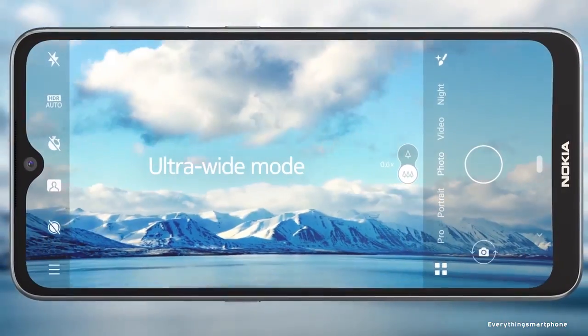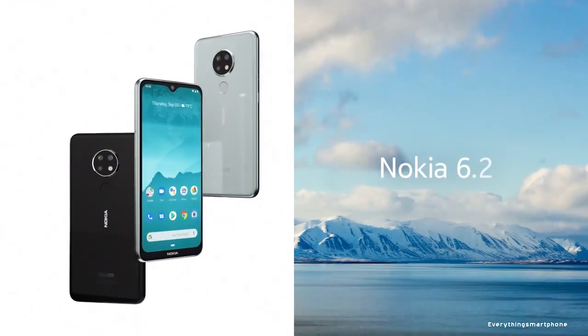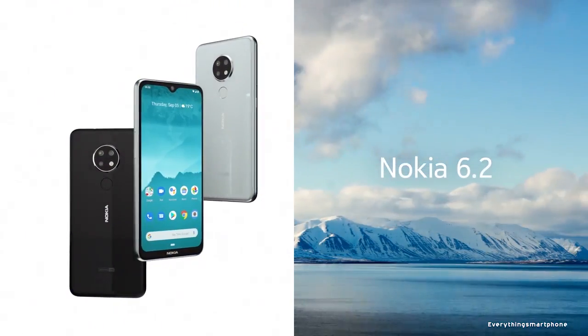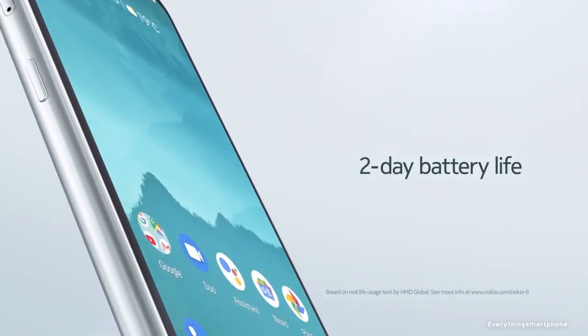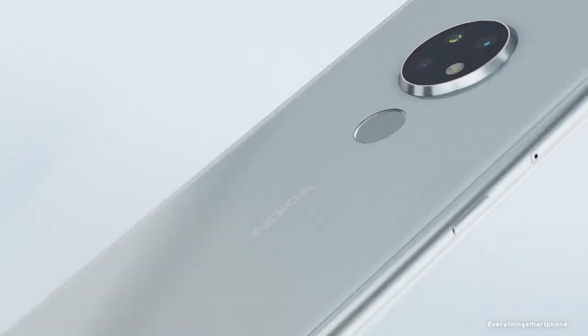Nokia 6.2 operates with Android 9 Pie on the Android One operating system. As for the battery, it has a 3500mAh non-removable battery with 10W battery charging support. The phone is available in three color variants: Ceramic, Black, and Ice.